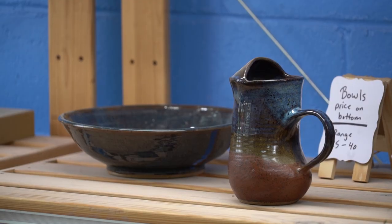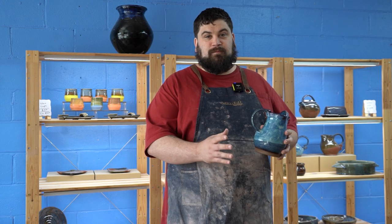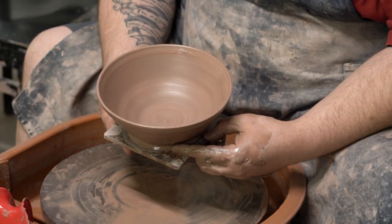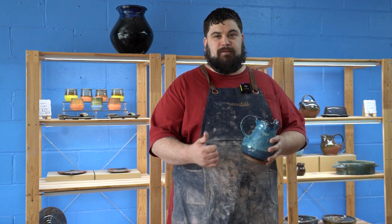The pottery is delicate and beautiful, but it is also fully functional. Everything we make in studio, whether I make it or we do it in class, it's always going to be microwave and dishwasher safe.